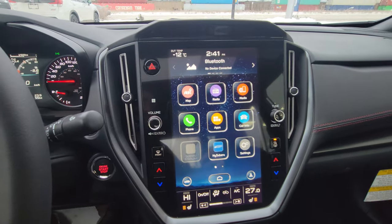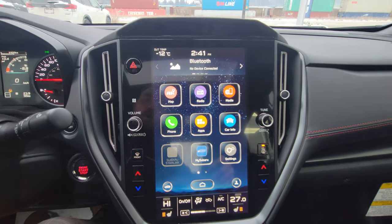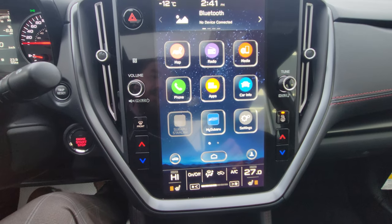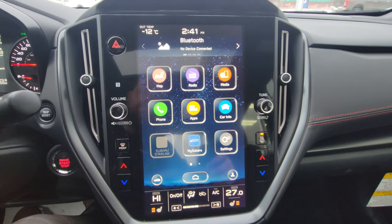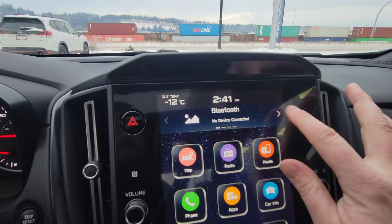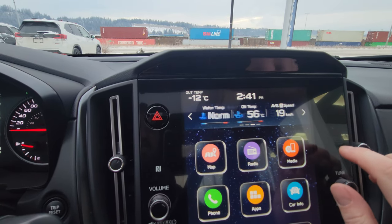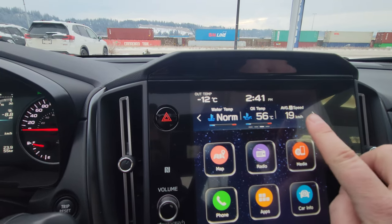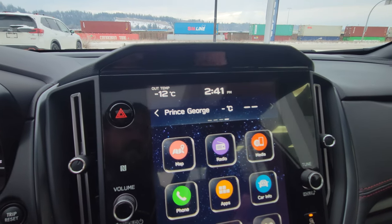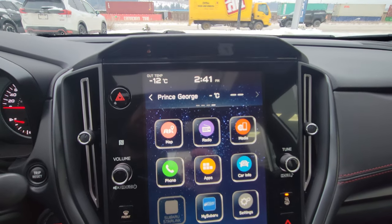In the Sport Tech you get the 11.6-inch touchscreen, broken into three portions: climate controls at the bottom, the center portion with all your tiles and apps, and the top portion with four different screens showing what you're listening to, navigation directions, water temp, oil temp — you can change those widgets around — and weather via the satellite radio trial.